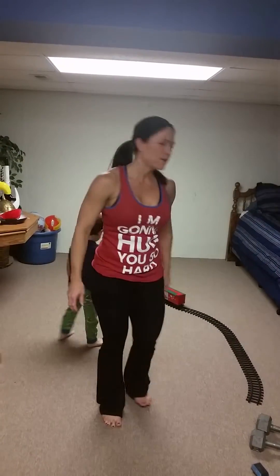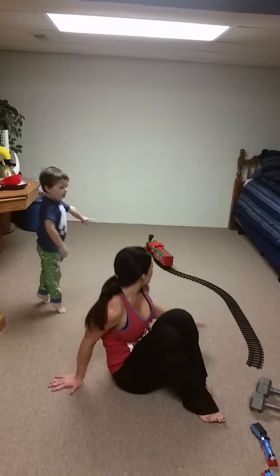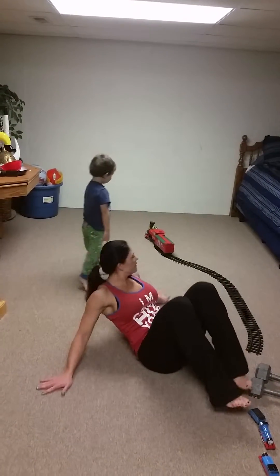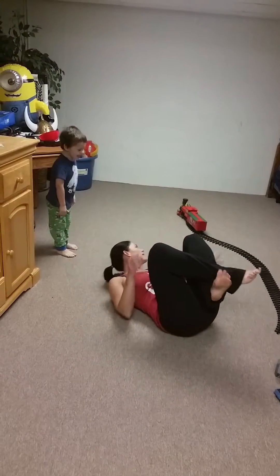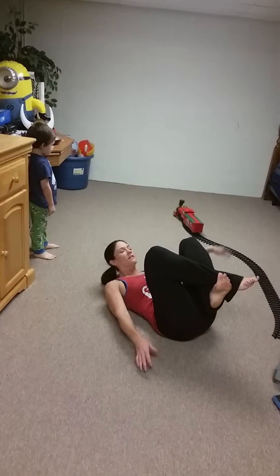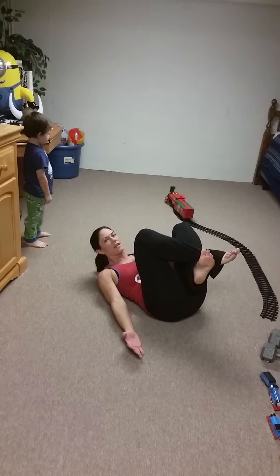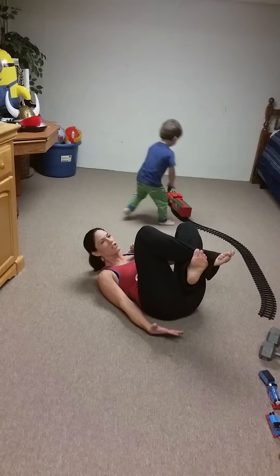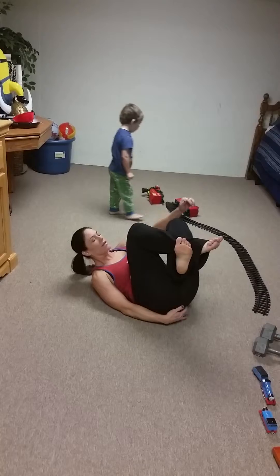And then we have penguin crunches. Lie down on your back. I like to cross my feet. Then you're going to come up and engage your core, and you're going to reach your opposite hand to your opposite booty cheek. So reach and touch as far as you can, and switch.